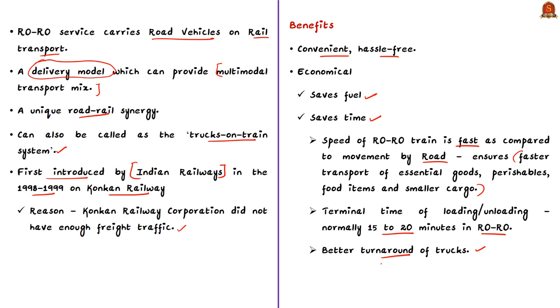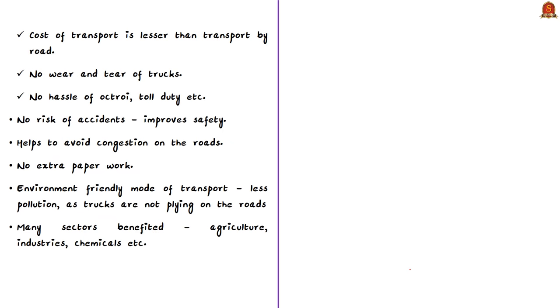Turnaround refers to the process of completing a task or the time needed to complete a task. More importantly, the cost of transport is lesser than road transport. There is no hassle of duties like toll duty. There is almost no risk of accidents, improving safety. It also helps avoid congestion on roads and involves no extra paperwork.